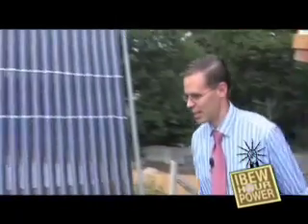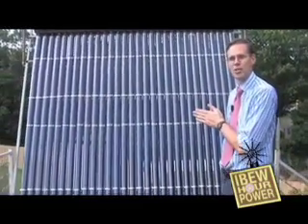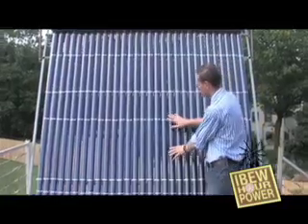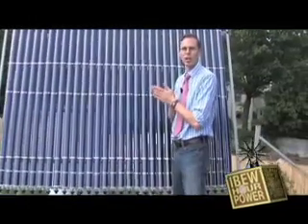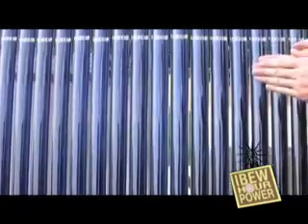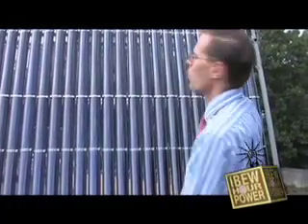Here we have the roof garden, and one of the neatest things on the roof garden is the solar hot water system. Now, typical photovoltaic panels are solar electric. These are actually solar thermal — they take energy from the sun and make hot water directly. It doesn't turn it into electricity first to make hot water; it goes directly into making the water very hot.